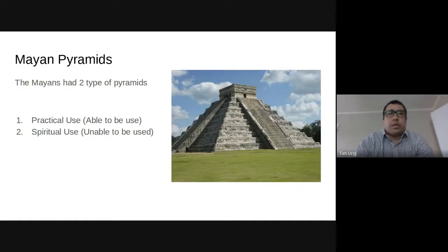So let's talk about those two types. The first was meant to be used — it was a functional, practical use. The Mayans were using it for what they needed to. It was meant to be used and meant to be climbed on. Priests would oftentimes make sacrifices to the gods on these ones that are being practically used, and a lot of the things that they did on there were for religious ceremonies.